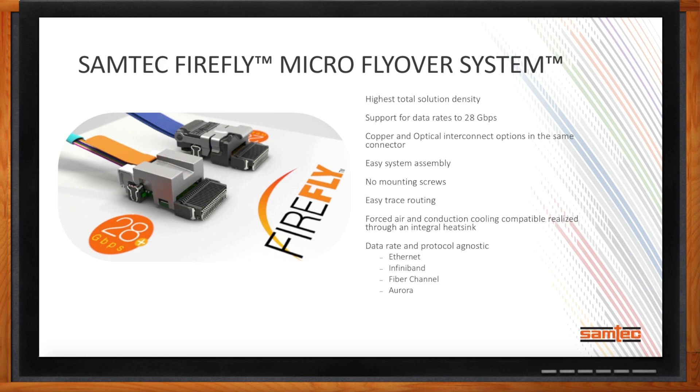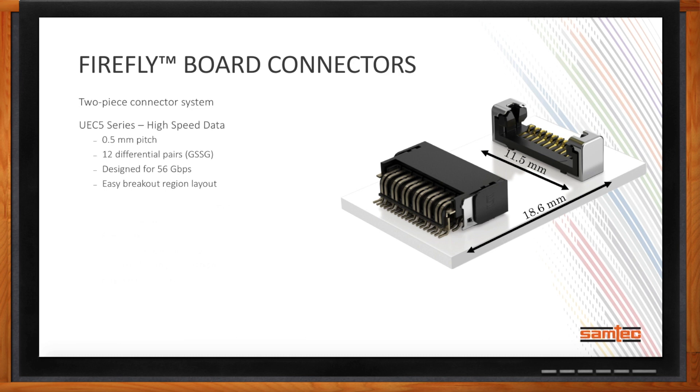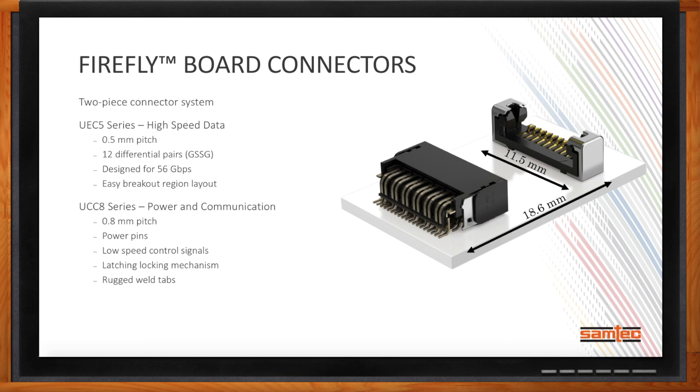Samtec is a connector company, and our experience designing and manufacturing high-speed interconnect solutions serves as the foundation for the Firefly system. The board connectors are a two-piece system. The first is the UEC5 series, which supports the high-speed data of Firefly — a 0.5 millimeter pitch supporting up to 12 differential pairs. This system is targeted at 56 gigabit per second, and it offers an easy breakout region for optimized SI performance and easier PCB layout.